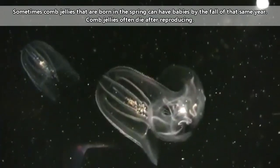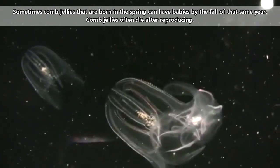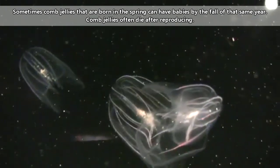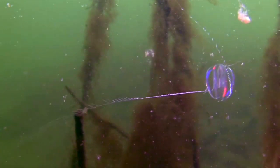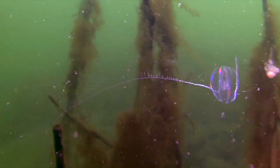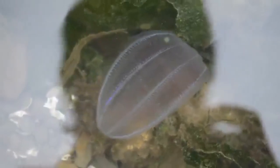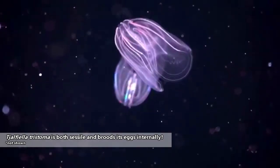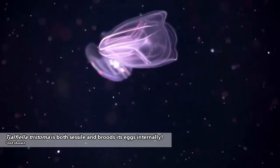Most comb jelly species are hermaphroditic, meaning they have both male and female gametes. When they come together to breed, each individual releases gametes into the water column and the eggs are fertilized externally. There are exceptions, however: some comb jellies are benthic, meaning they live on the ocean floor, where some species creep along the bottom and others are sessile, meaning they don't move from the spot to which they're anchored. There are also some species that are distinctly either male or female, and some that brood their eggs internally.